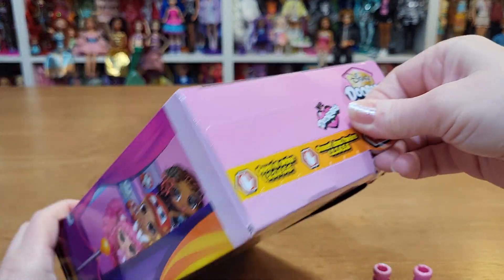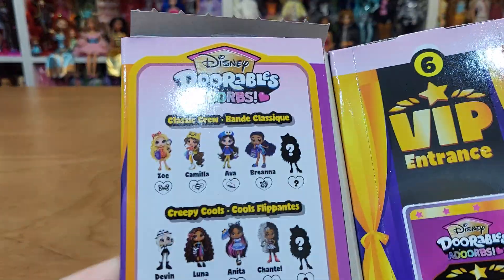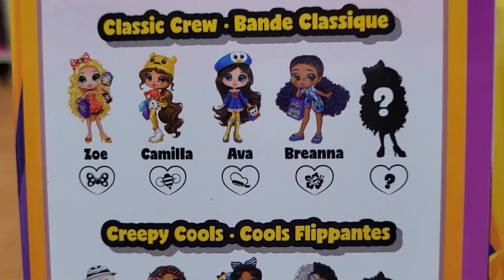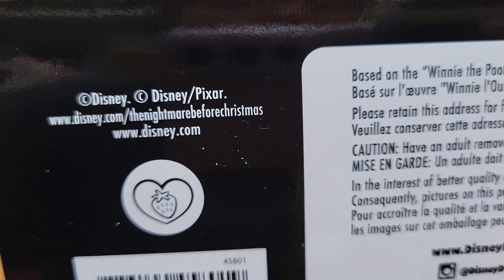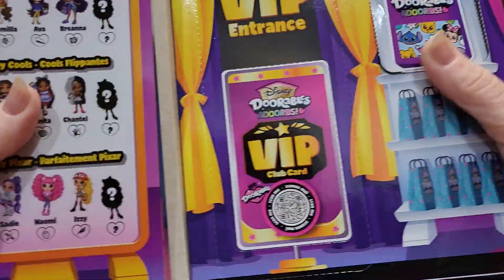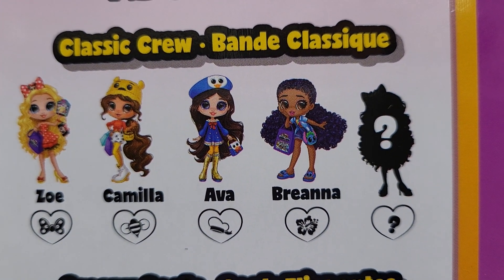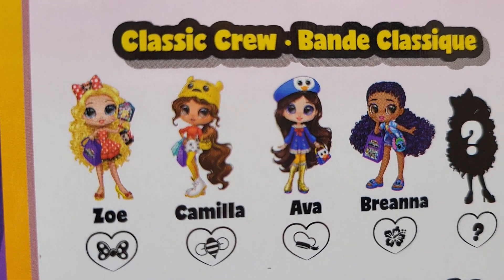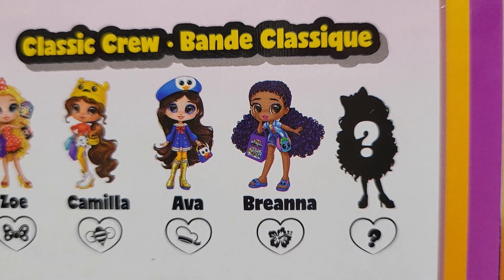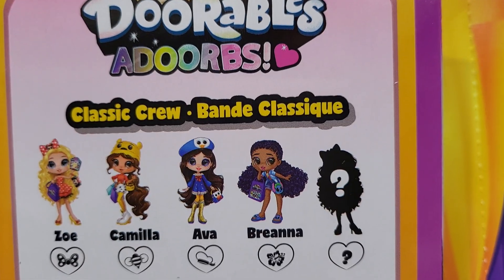Then number five — it's up there. You can see the little symbol on the bottom of the box, so you can see which one you're getting and we're going to know who it is. Ava's Donald Duck, Camilla looks like Winnie the Pooh, Zoe's probably Minnie Mouse, Brianna is Stitch — oh my gosh, I want the Stitch one! And there's a mystery. So that is the classic crew.